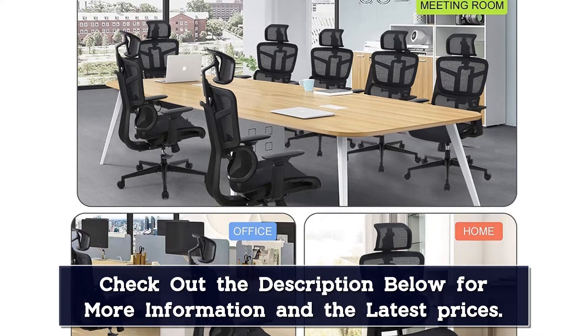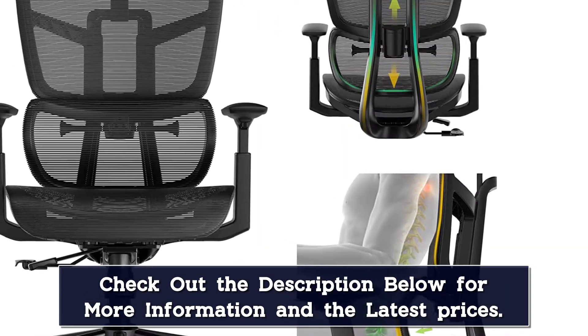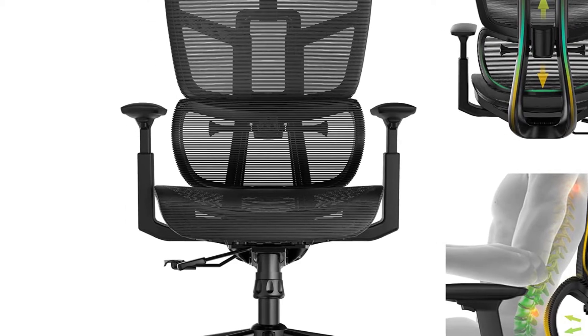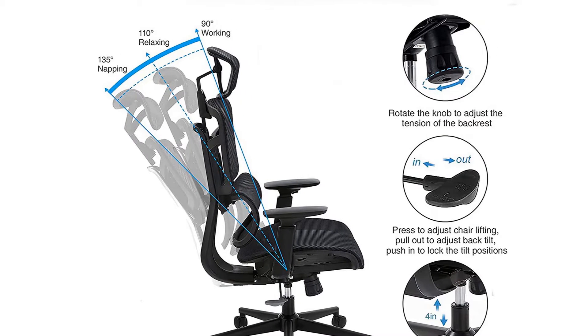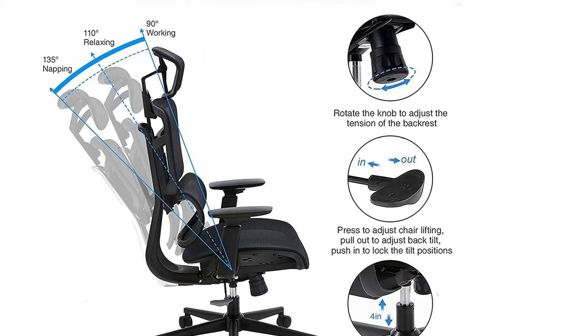In terms of breathability, the mesh backrest lets air circulate to keep you fresh throughout the day. The seat can be raised or lowered to achieve the most comfortable position, and its waterfall front can distribute pressure evenly on your lower body, reducing stress on your thighs and knees. All the tools you need to assemble the chair are provided, and the product comes with a five-year warranty.